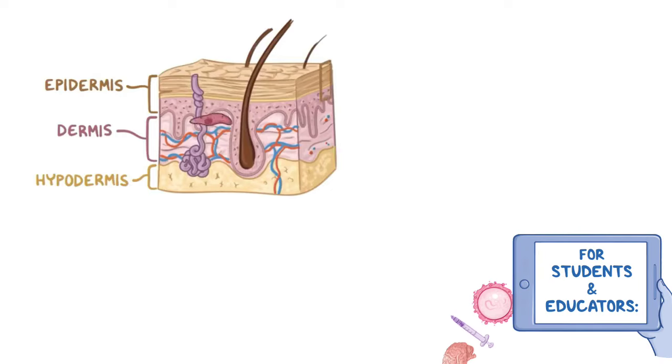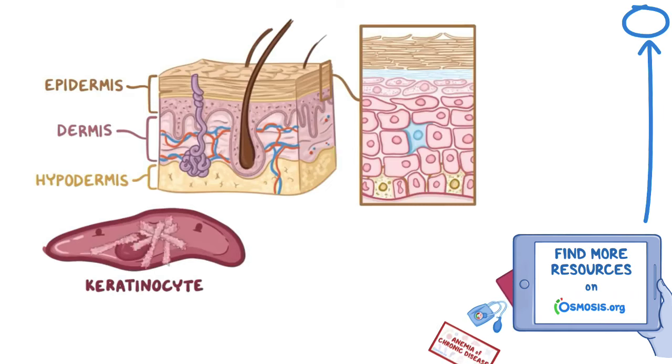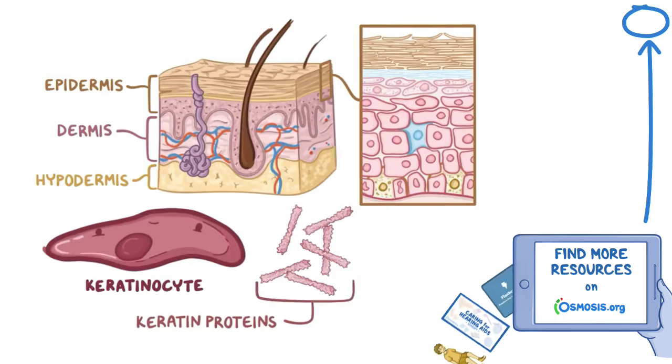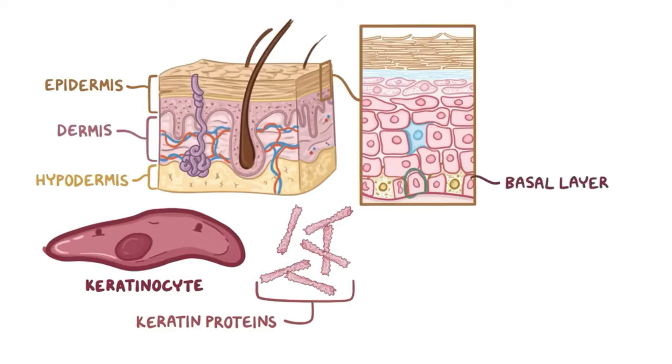The epidermis itself is made of multiple layers of developing keratinocytes, which are flat, pancake-shaped cells that are named for the keratin protein that they make. Keratinocytes start their life at the lowest layer of the epidermis, called the stratum basale, or basal layer, which is made of a single layer of stem cells called basal cells that continually divide and produce new keratinocytes.